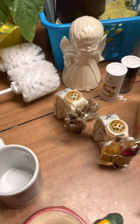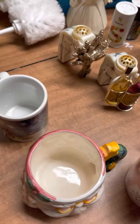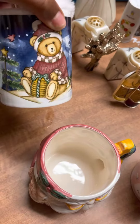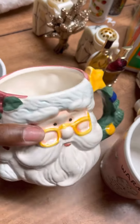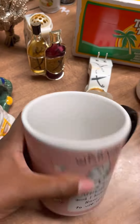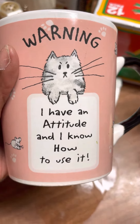Then we went to what is called Salvation Army here — it's like a donation site that they also sell what you donate. But in the back of their store was a whole bunch of items. So we got this little teddy bear mug, and I love cups made like things. This is a whole Santa Claus mug — can't wait for Christmas to use this. And then I got this other mug that says, "Warning, I have an attitude and I know how to use it."